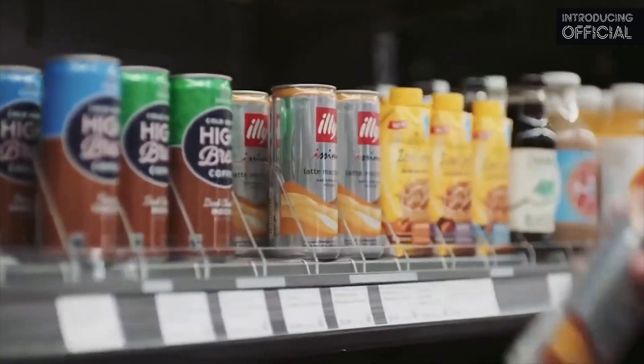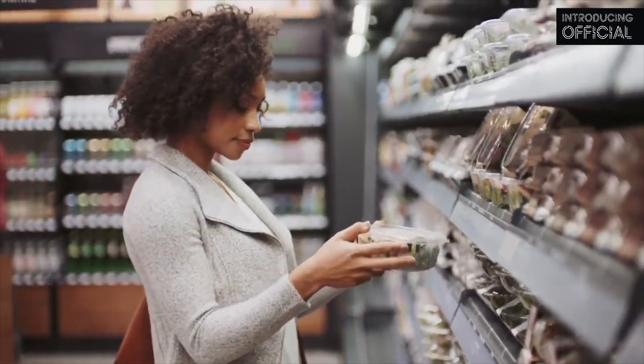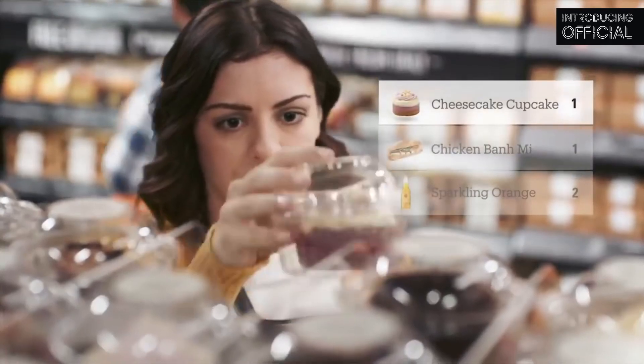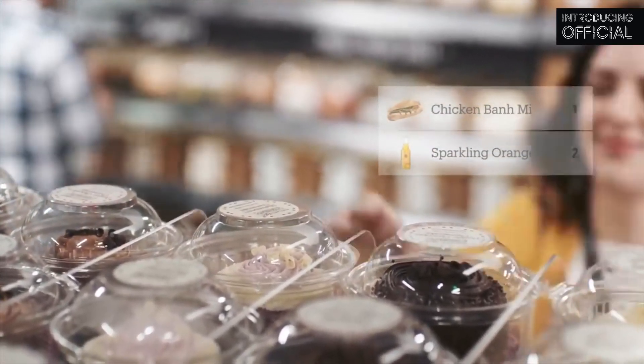It's really that simple. Take whatever you like — anything you pick up is automatically added to your virtual cart. If you change your mind about that cupcake, just put it back. Our technology will update your virtual cart automatically.